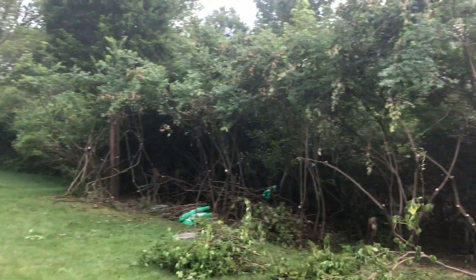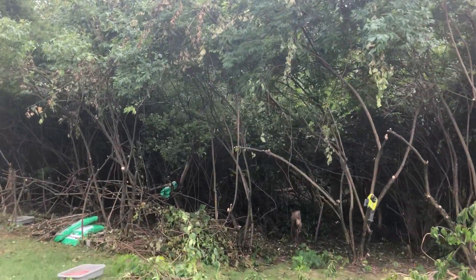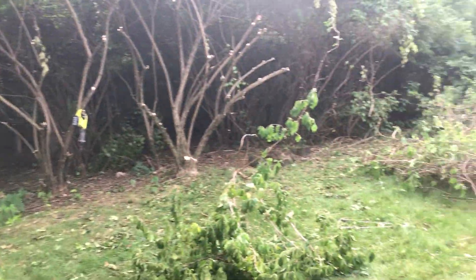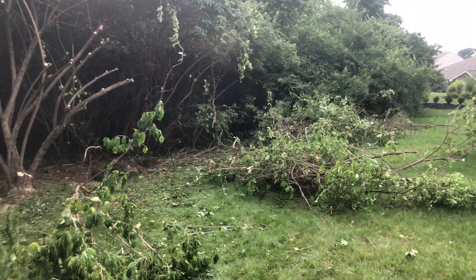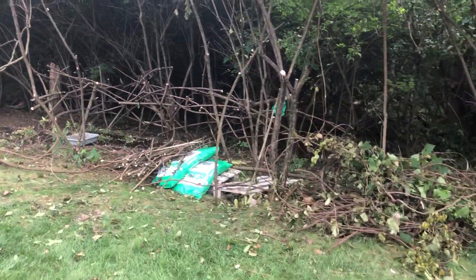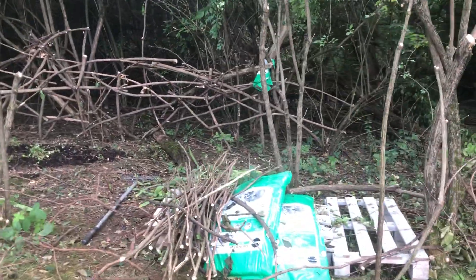Half of that canopy is grapevine. As the grapevine comes down, I'm collecting it separately. As the honeysuckle comes down, it's getting chopped into pieces. Just a little progress as I go, because that's how I like to work — so I can see progress.